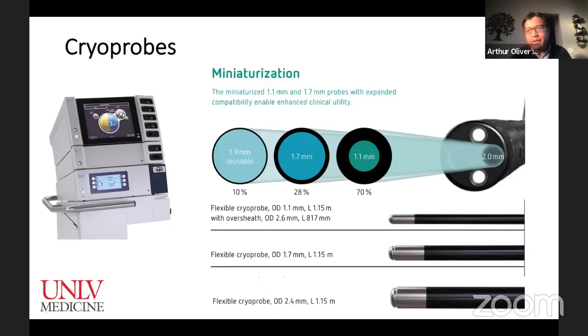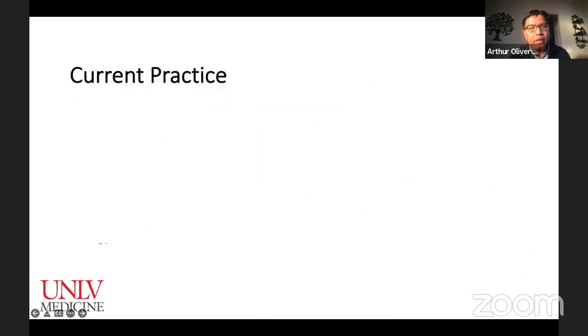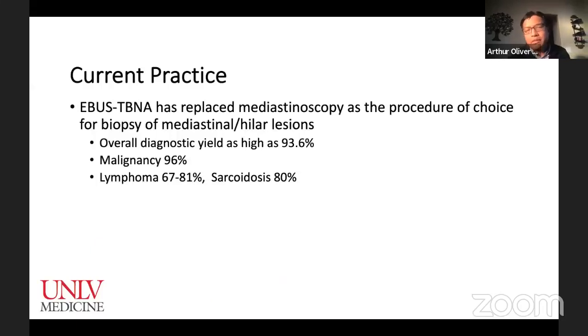EBUS has replaced mediastinoscopy as the procedure of choice for sampling mediastinal lesions. The diagnostic yield is high — 93% — and even higher for malignancy. What is frequently mentioned as the shortfall is its yield for lymphoma, which is 67% to 81% based on studies, and sarcoidosis, around 80%. Cryobiopsy is currently used for transbronchial cryobiopsy of diffuse parenchymal lung disease, in conjunction with robotic bronchoscopy to sample lung nodules, and in certain applications for pleural biopsies.